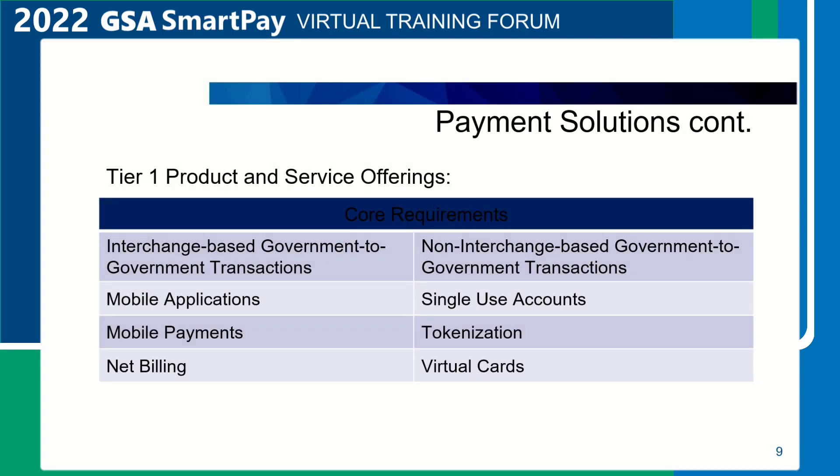Continuation of Tier 1 product and service offerings includes interchange-based government-to-government transactions, mobile applications, mobile payments, net billing, non-interchange-based government-to-government transactions, single-use accounts, tokenization, and virtual cards.